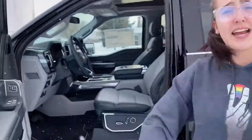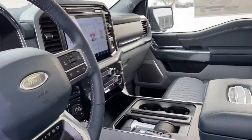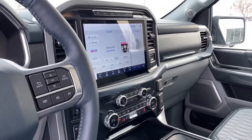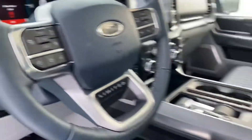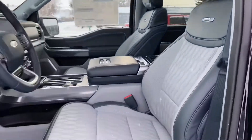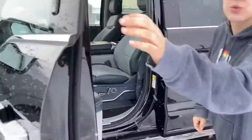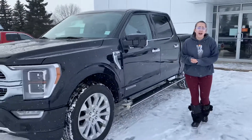Have a sneak peek inside. The Limited has the nice blue royal interior here, and look at that screen — it is huge. Every option you could dream of in this truck. We've been waiting a long time for the 2021s to come out, so we're so excited that this one arrived today.